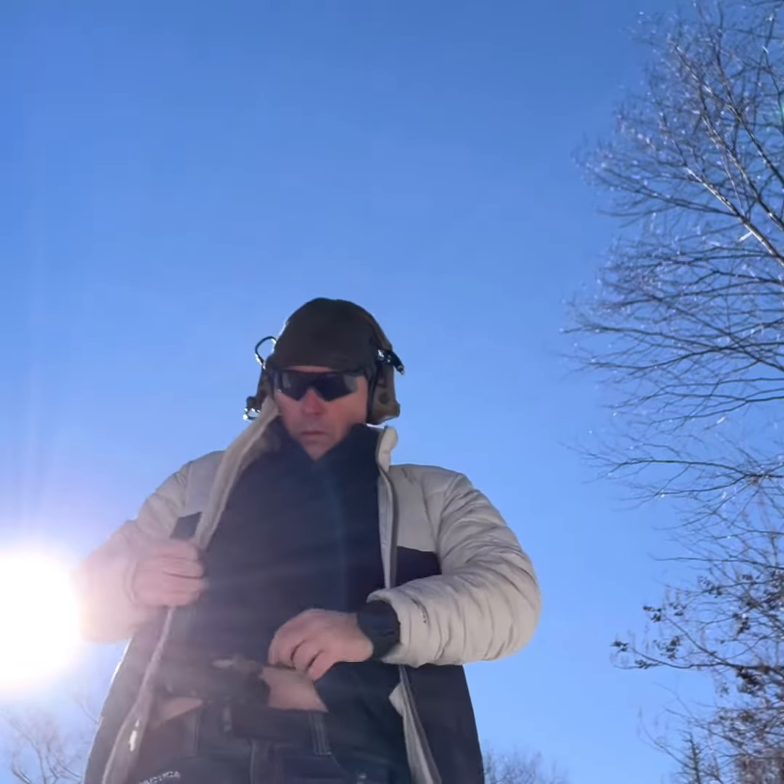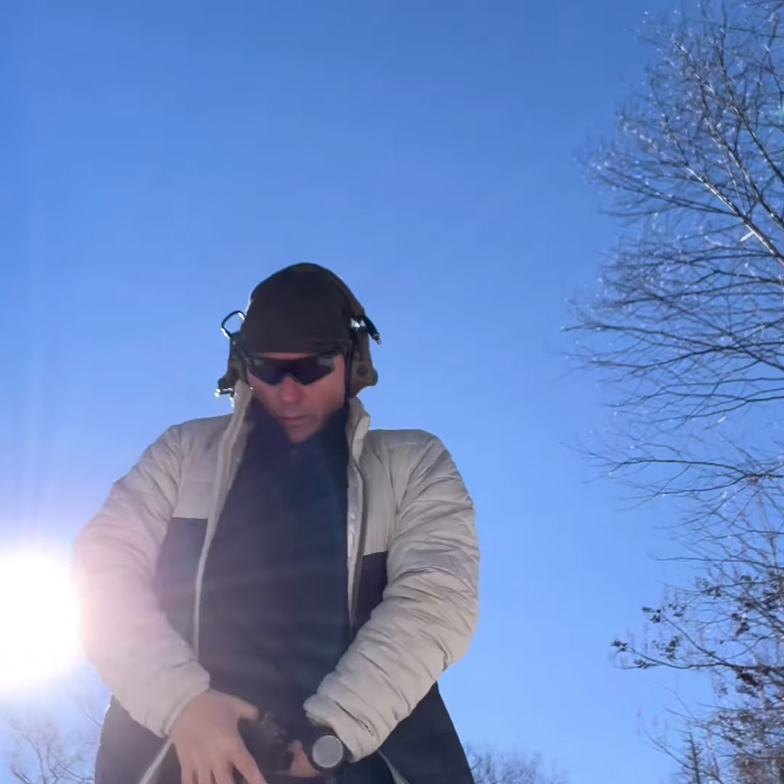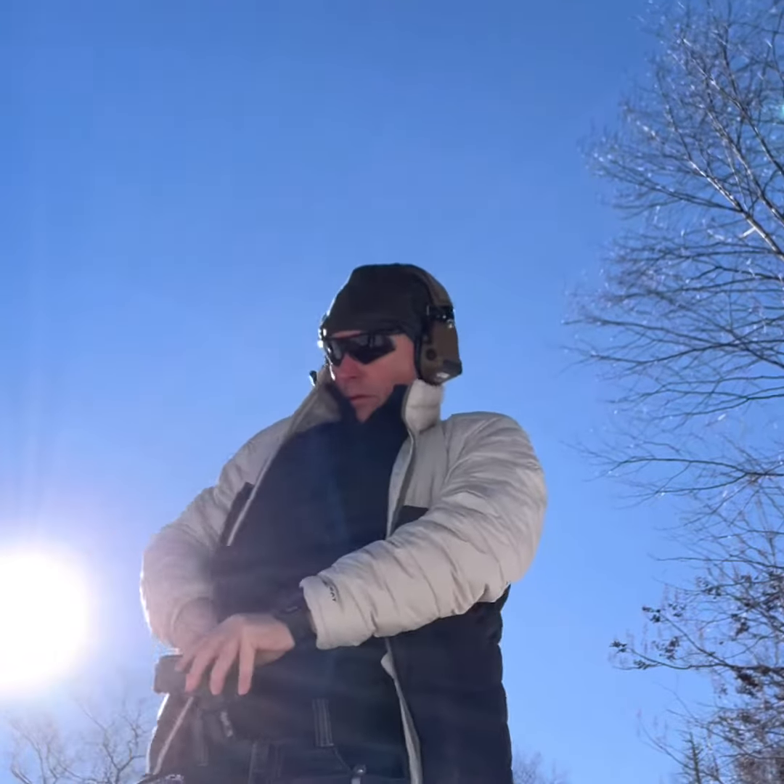Think about the street — do you really want to be standing there with a gun out when the police arrive after you've used your gun in a critical incident?